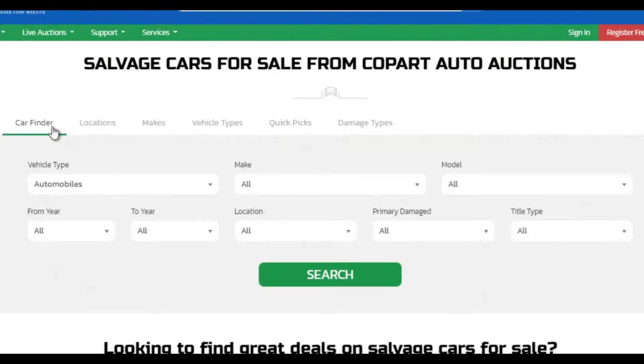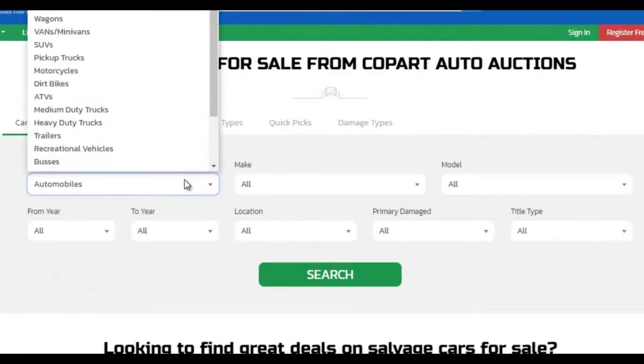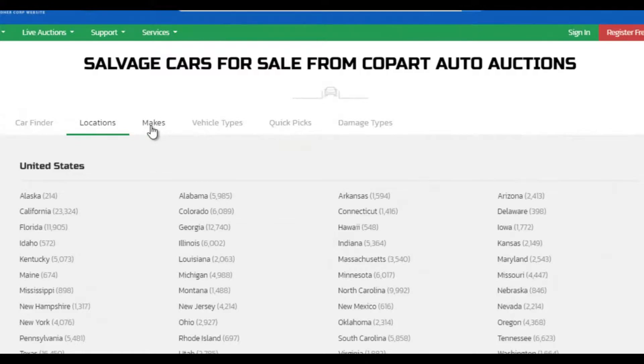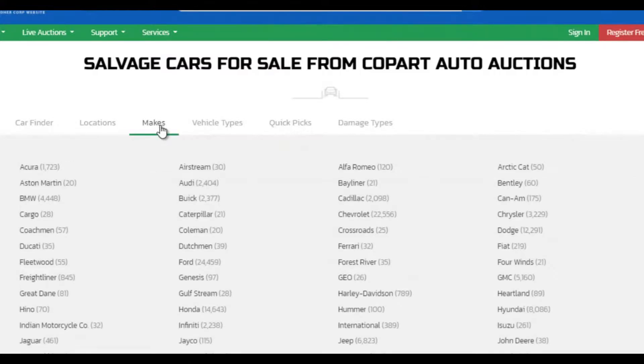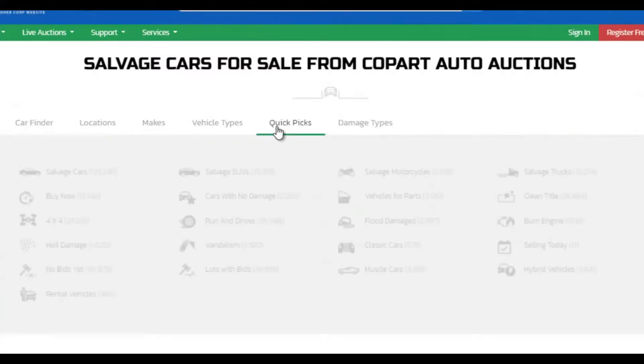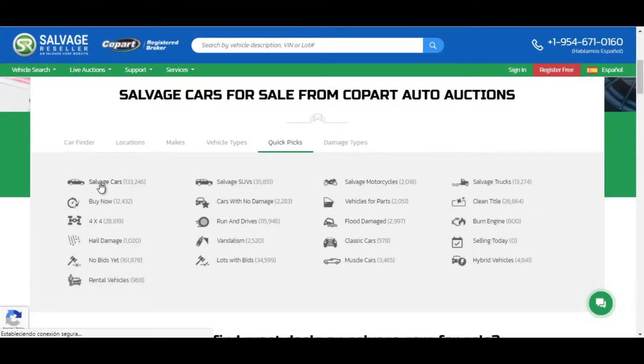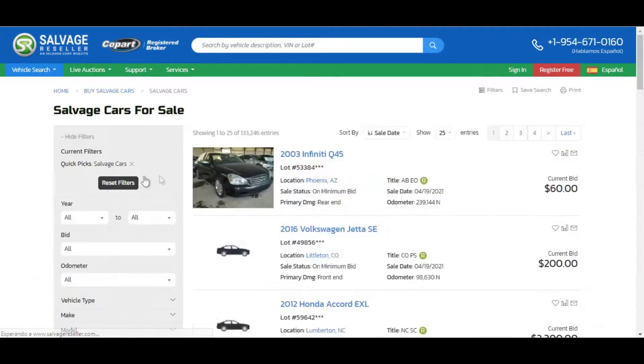We have the most convenient search filters. You can search cars for sale by vehicle type, year, make, model, title type, vehicle location, etc. You can also use the quick picks, search by lot number, or simply search by your own criteria using the advanced search.